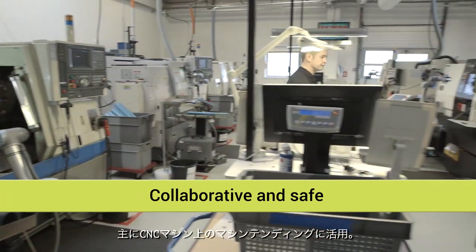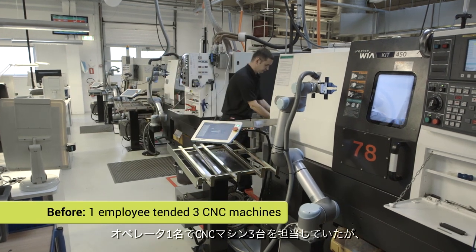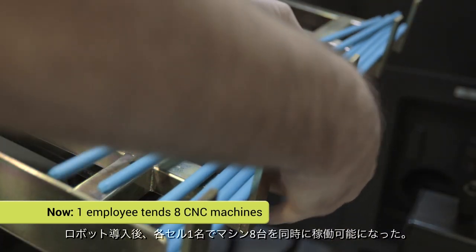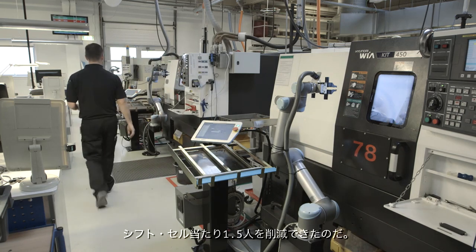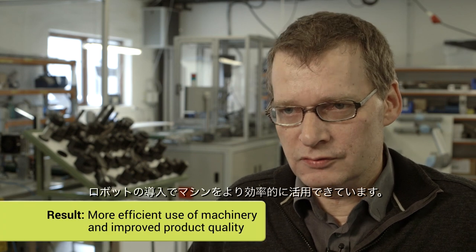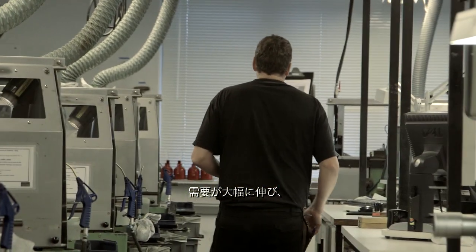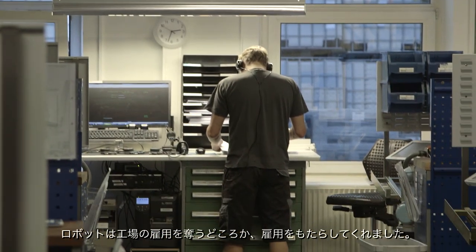The large force of robots carry out machine tending, mainly on CNC machines. Previously, one employee tended to three CNC machines. The robots at Trelleborg enabled one worker to keep a cell with eight CNC machines running at a time. As a result, Trelleborg has saved one and a half employees per cell per shift. The use of robots means we now utilize our machines more efficiently, and our products have never been more uniform. It has increased demand so significantly that the robots actually did not take away, but rather created many new jobs here in the factory.